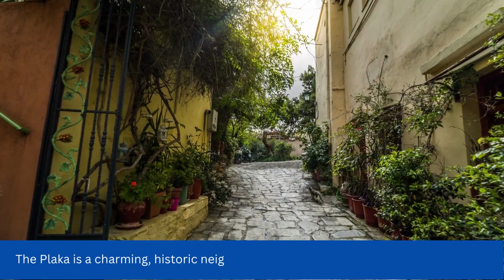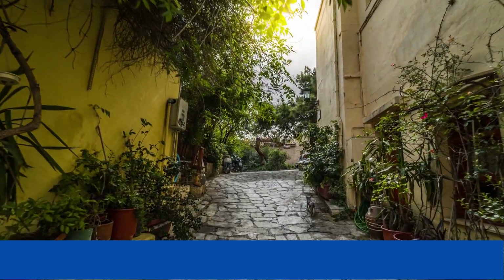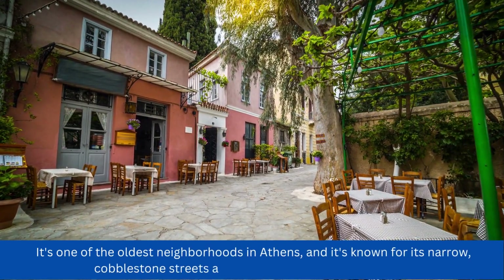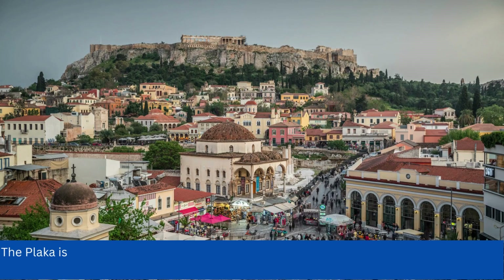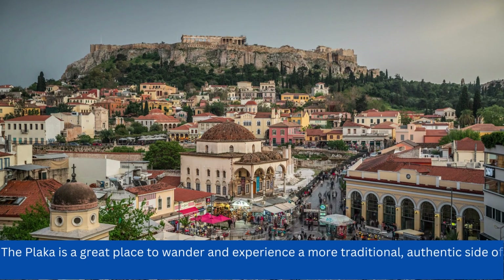The Plaka is a charming, historic neighborhood located at the foot of the Acropolis. It's one of the oldest neighborhoods in Athens, and it's known for its narrow, cobblestone streets and traditional Greek architecture. The Plaka is a great place to wander and experience a more traditional, authentic side of Athens.